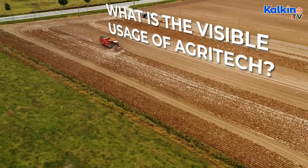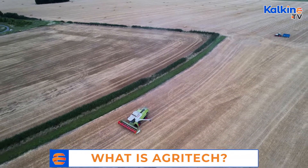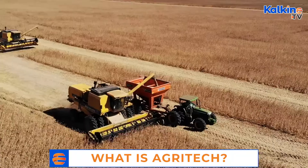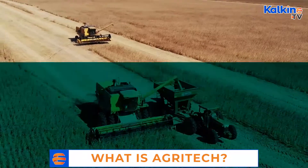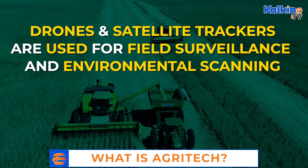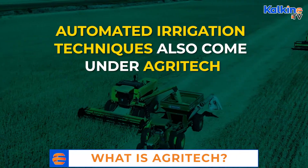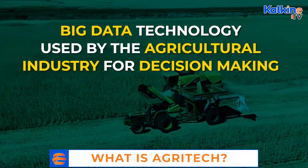What is the visible usage of agri-tech? Technological innovations under agri-tech help improve the efficiency and profitability of agriculture. For example, the technologies help in the analysis of climate, soil, and temperature. Presently, agri-tech includes the following technologies in use: drones and satellite trackers are used for field surveillance and environmental scanning; automated irrigation techniques also come under agri-tech; and big data is another technology used by the agricultural industry for decision-making.